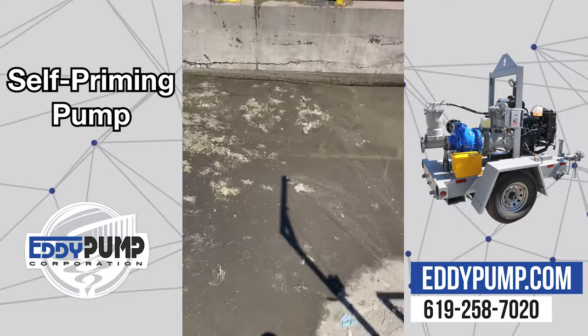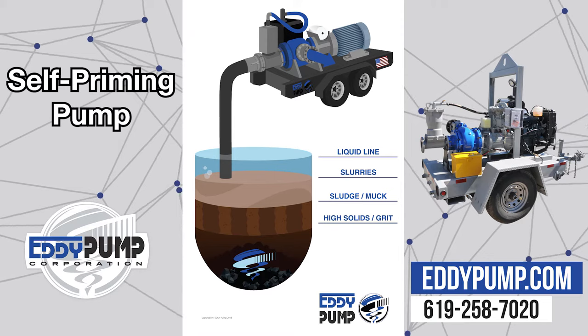This specific unit is trailer-mounted, diesel direct drive. Skid-mounted is also available.